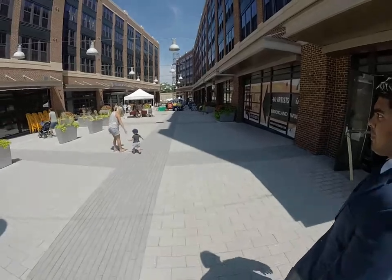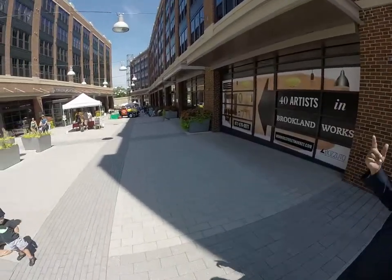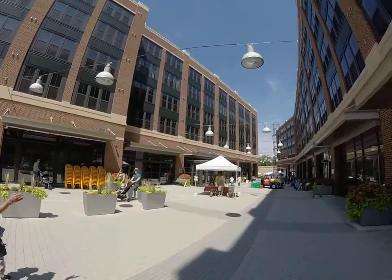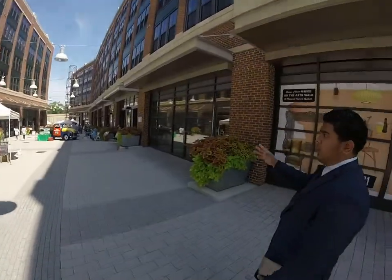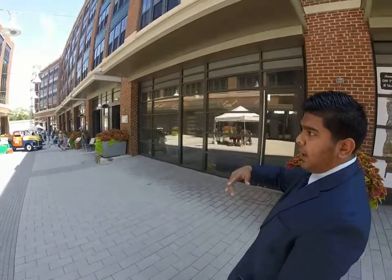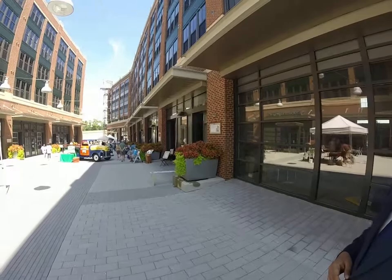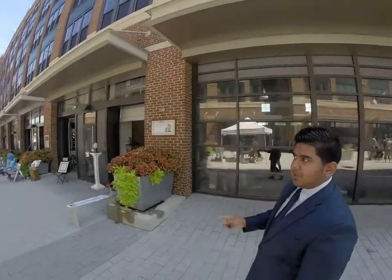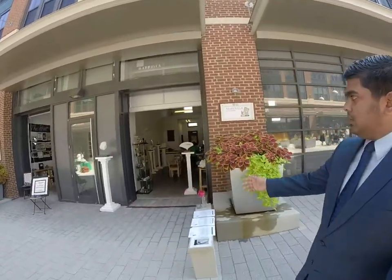Our artist studios are open and our residents love to enjoy the whole area — the whole arts walk itself. So this is our Brooklyn Works community right here. These two buildings were the first to go up, about a year and a half ago. Our first building is right beside the Metro, and the artist studios are lining the residences. People live in both buildings on both sides.